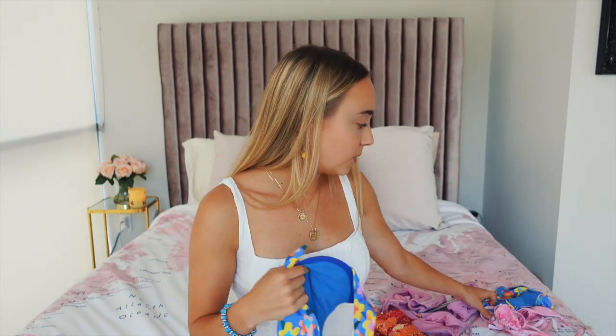The first swimwear brand I want to show you guys is from Black Burrow, and this is actually an Instagram store I found — well, I found it through Instagram, you guys know what I mean.